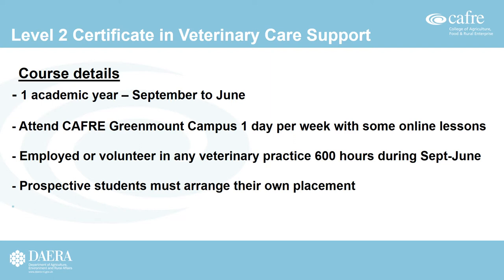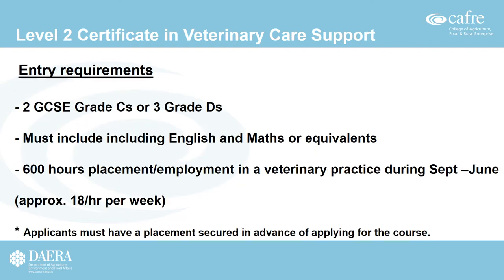Prospective students must arrange their own placement in advance of applying for the course. The entry requirements are a minimum of two GCSEs at grade C or three grade Ds, which must include English and Maths. Students must also demonstrate on their application form that they have secured a placement of 600 hours — approximately 18 hours per week — in a veterinary practice for the duration of the course. This placement can be paid or unpaid.